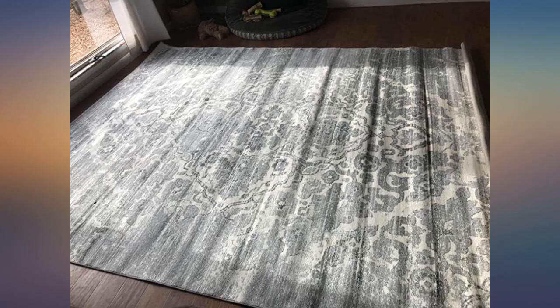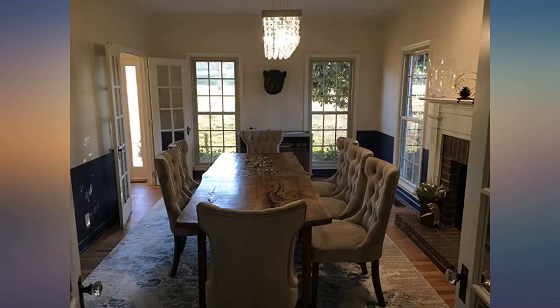We ordered this rug for our kitchen dining area and we absolutely love it. The light cream and teal tones brighten up the room. Just beautiful.